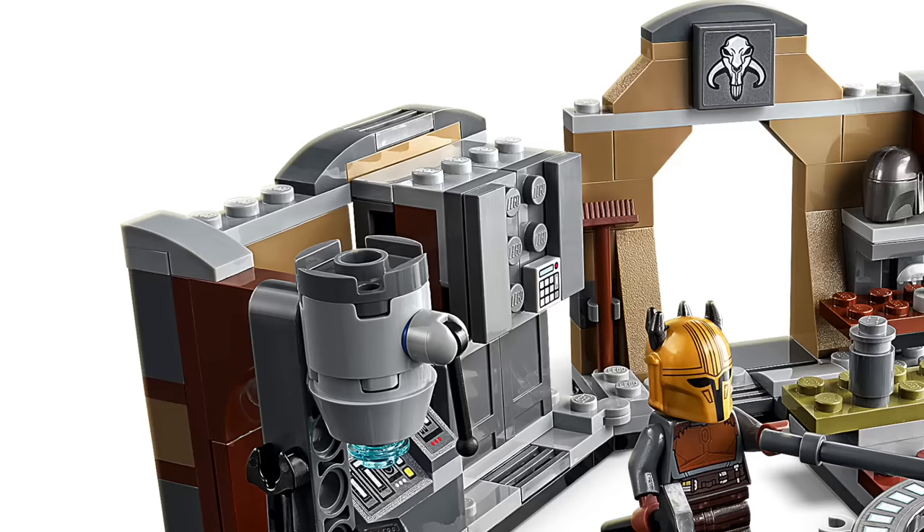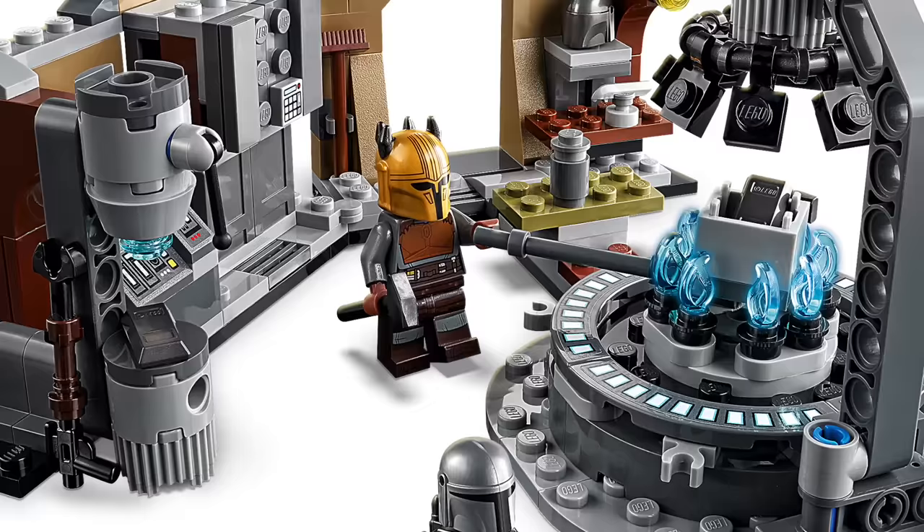The rest of the build is fantastic. I love all of the details around the room, and the Mandalorian and Pre Vizsla figures are also great to have in this set. Overall it's a really good set, just with a couple of unfortunate flaws.